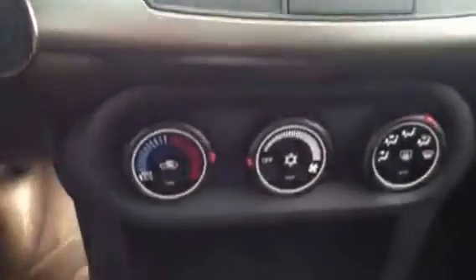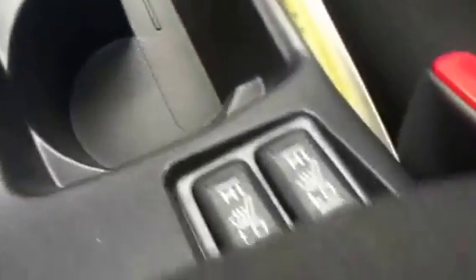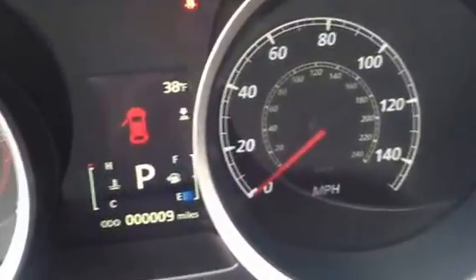Here's a shot of the interior, a shot of the center stack, it's an all wheel drive control. There's the seat heaters, a shot of the gauge clusters — nine miles, brand new vehicle. I shot out the sunroof, so you can see that it does have a sunroof in the vehicle.